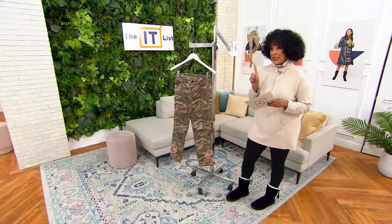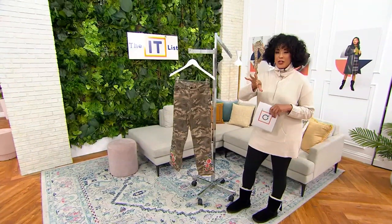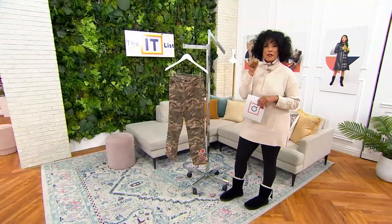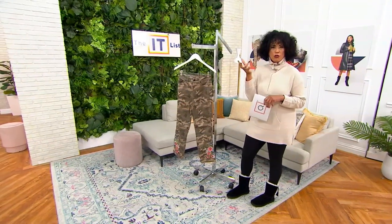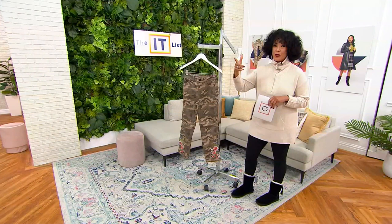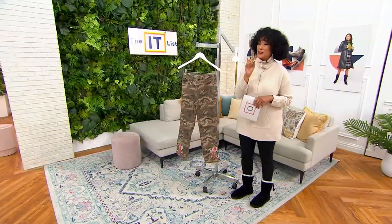Okay, first look — and another It List item. Do check out the It List; the entire list can be found on qvc.com. We've seen three It List items already in the show: rich neutrals and outerwear. Many of you are still ordering your new OSH coat — you're going to love it, and you got it for $89 and change.